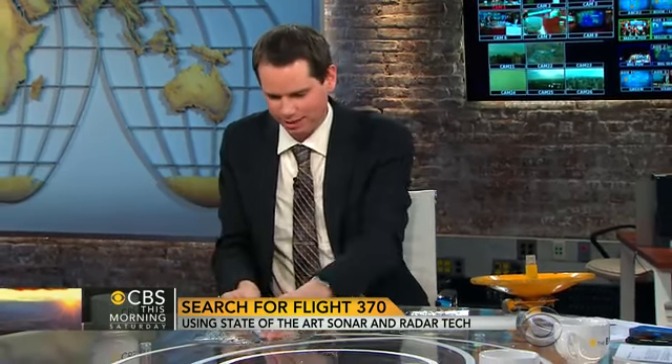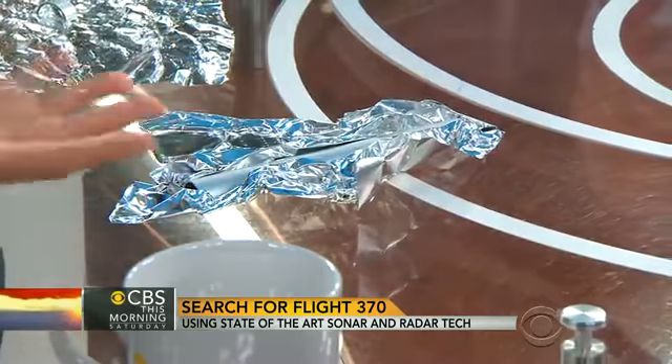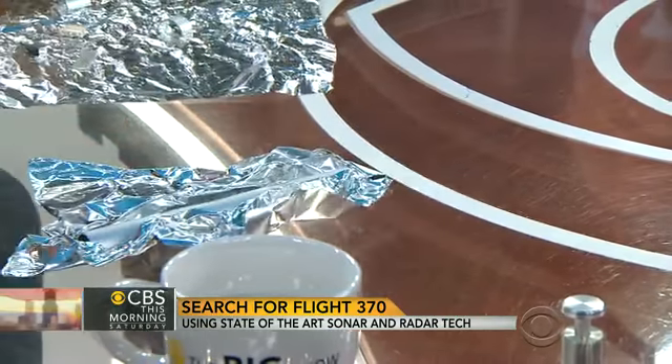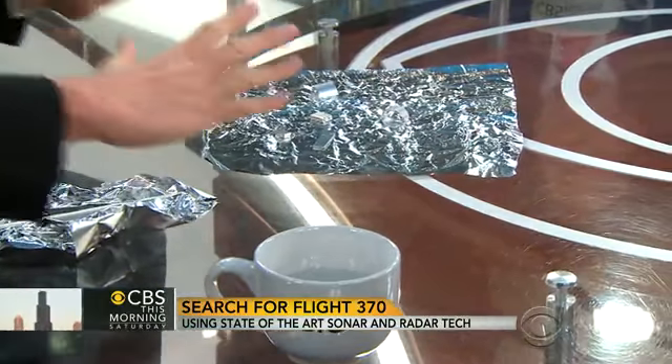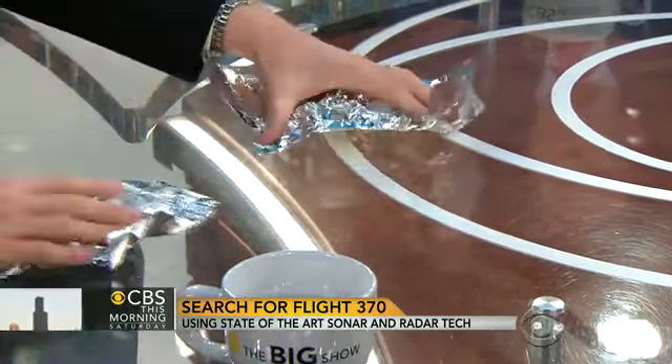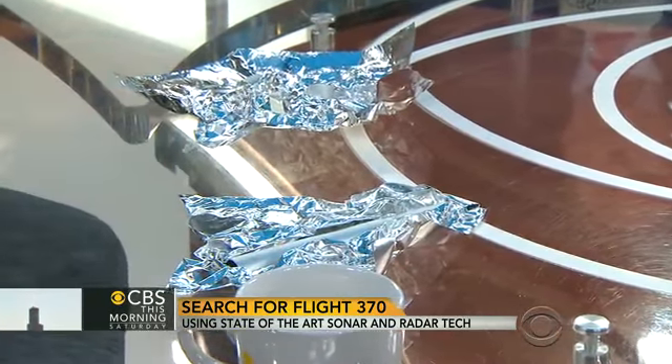If we take a look at this model here, we have a piece of aluminum foil and a piece of what could be aircraft fuselage. Calm seas? No problem. When it gets rough, it becomes obscured. And what's worse — if there are lots of little pieces, calm seas we can see them, but when it's rough, little pieces are harder to see than the big ones. So the weather, which is supposed to get worse down there, is going to be a problem. Yes, it will. That's their challenge right now.